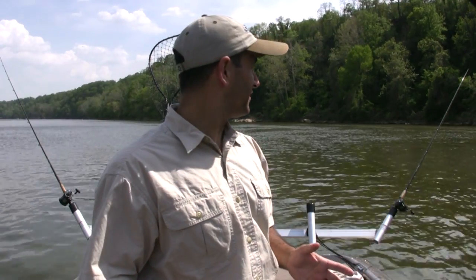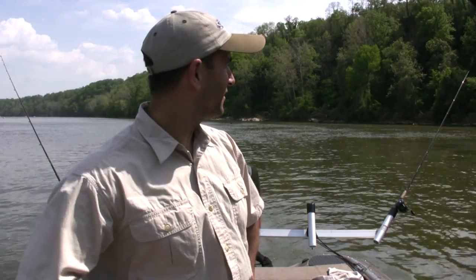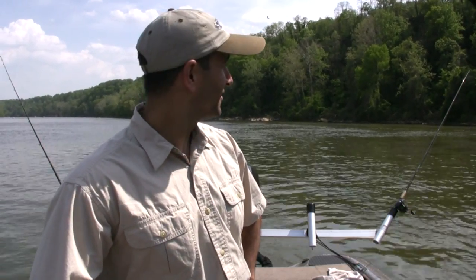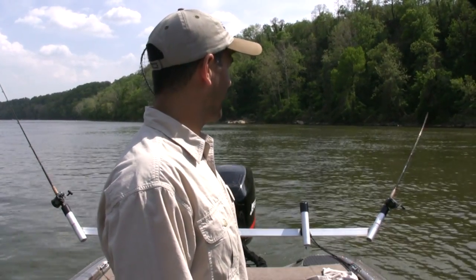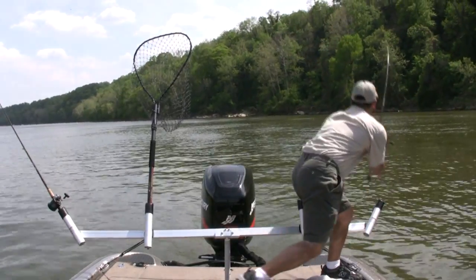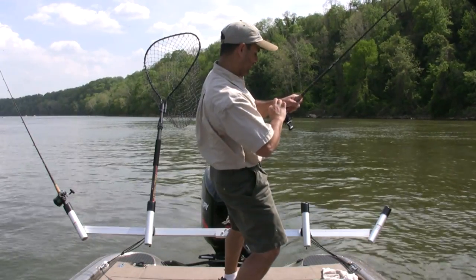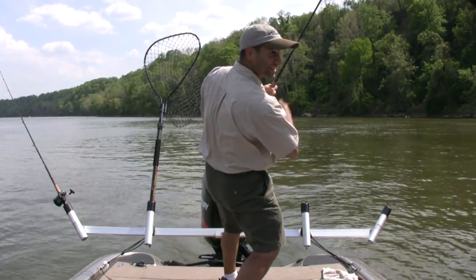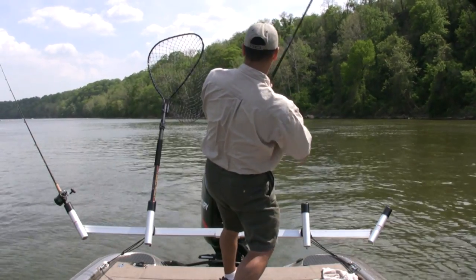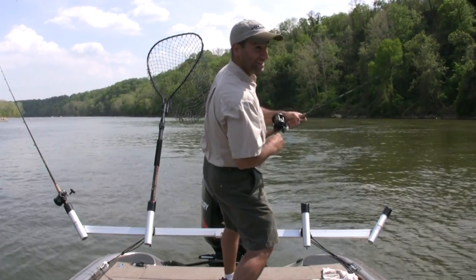My cut herring is about to get hit again, so I'm going to see if I can get this whole process on film. There it goes - waiting for the scream of the drag, and it's about to go any second. There it goes. That's another catfish, I can tell, but I think it's another big one. It's rolling big time. What a hit - it just absolutely annihilated. It's not that big, but hit it like a ton of bricks.